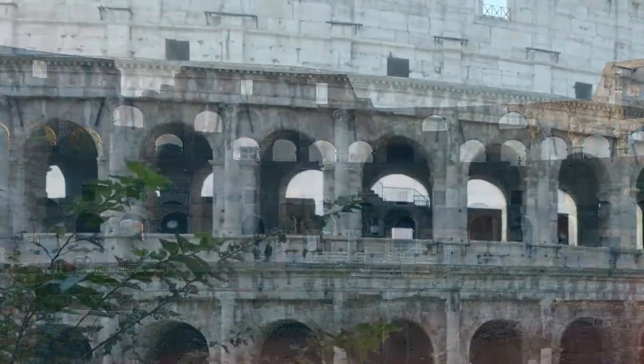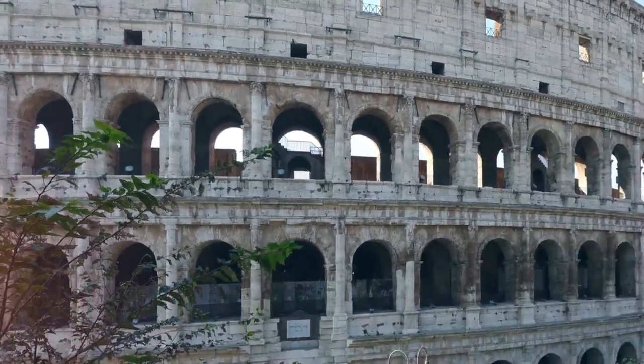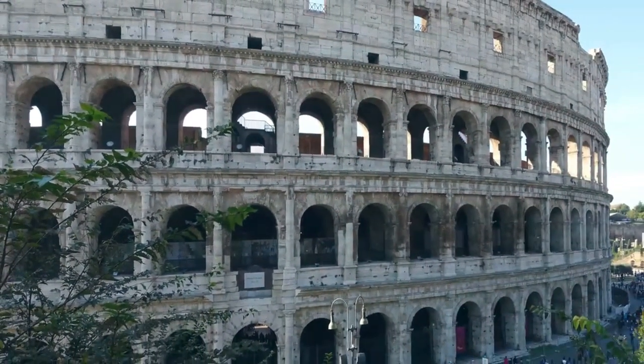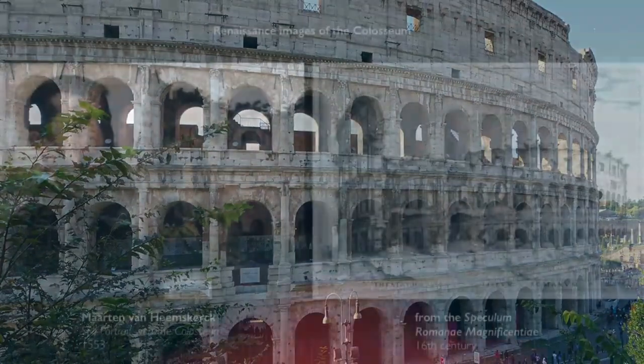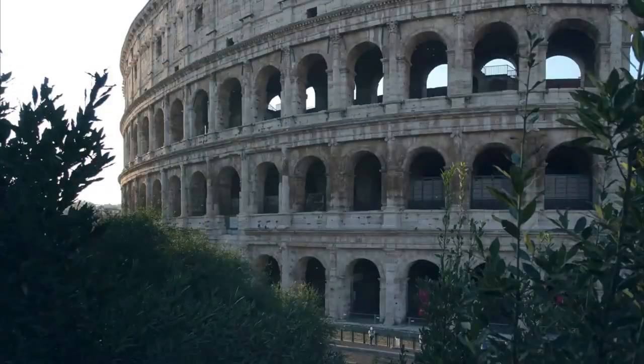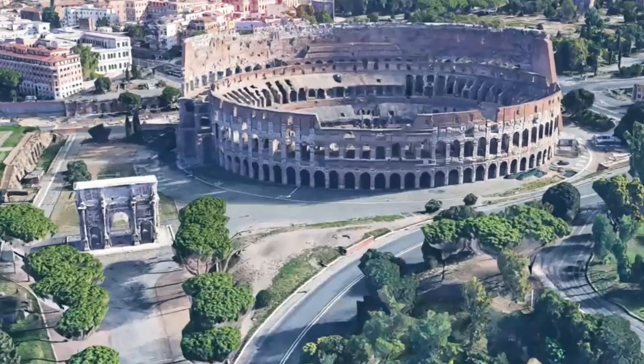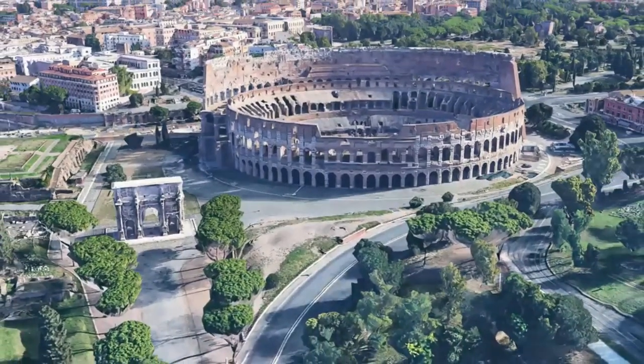Other activities included fake naval battles, animal hunts, and dramatic performances. The Colosseum was cleverly constructed to hold these many spectacles. A complex network of trapdoors and lifts was installed in the main arena floor to facilitate spectacular entrances and unexpected appearances. The Hypogeum, a complex system of underground passageways beneath the arena, held animals, gladiators, and equipment, and served as a dramatic backdrop for the performances.